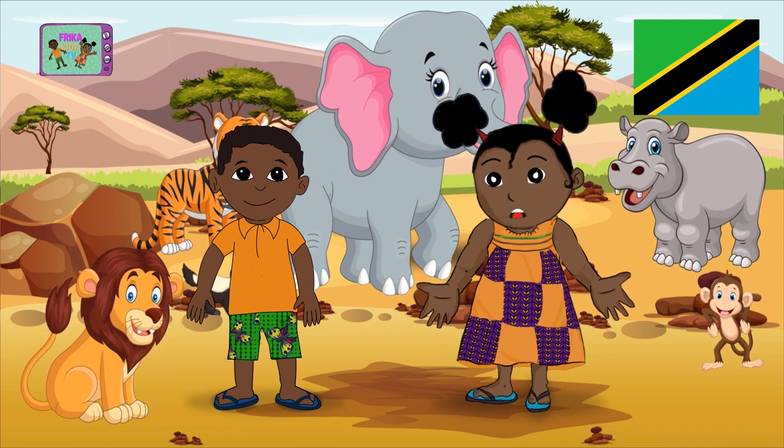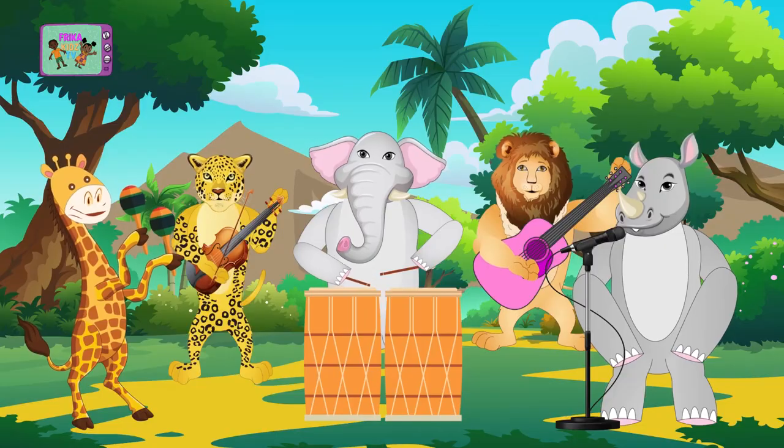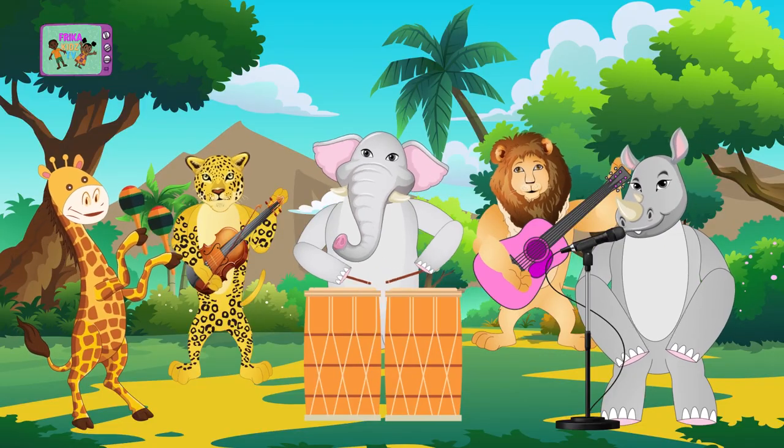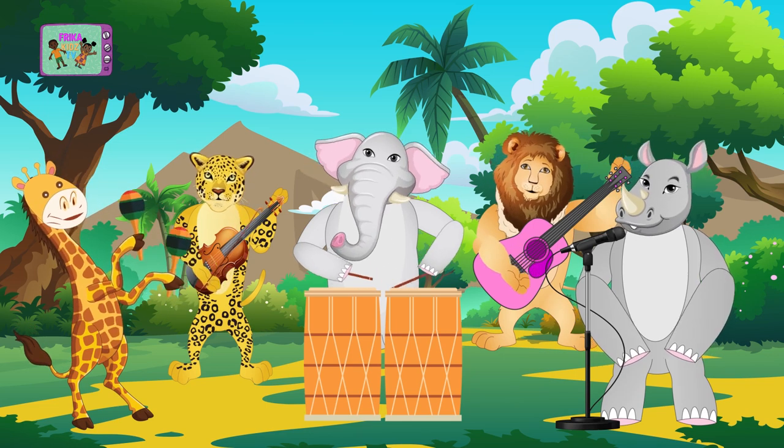Let's go discover Senegal now. Sing with us! Let's go for the African tour. A lovely continent has a love to treasure. Let's go for the African tour.